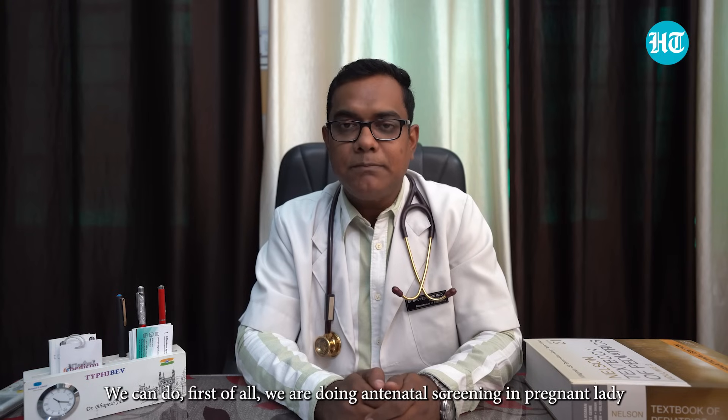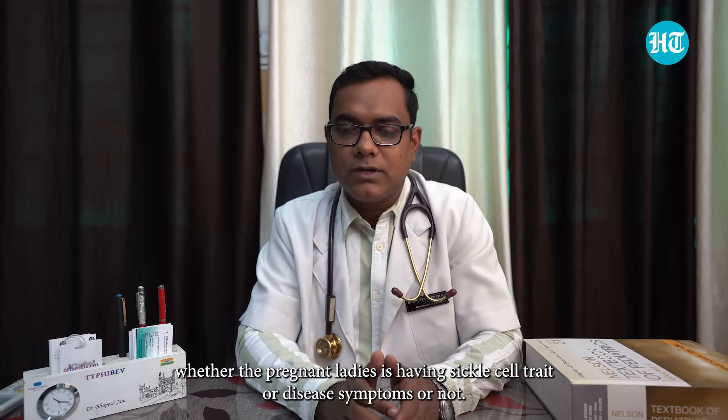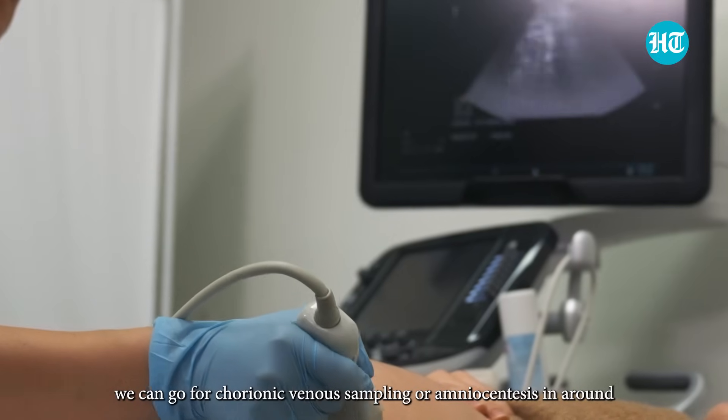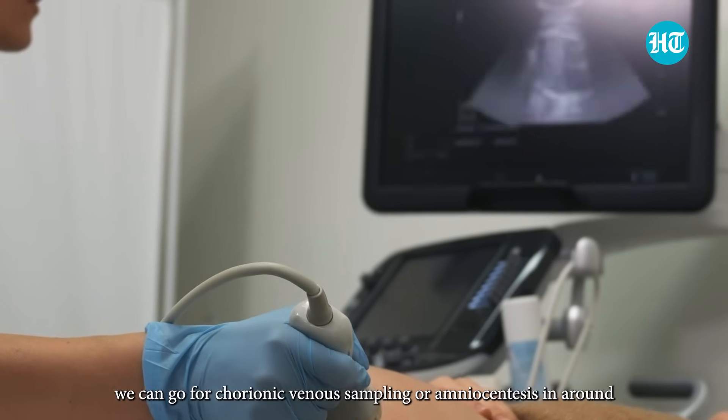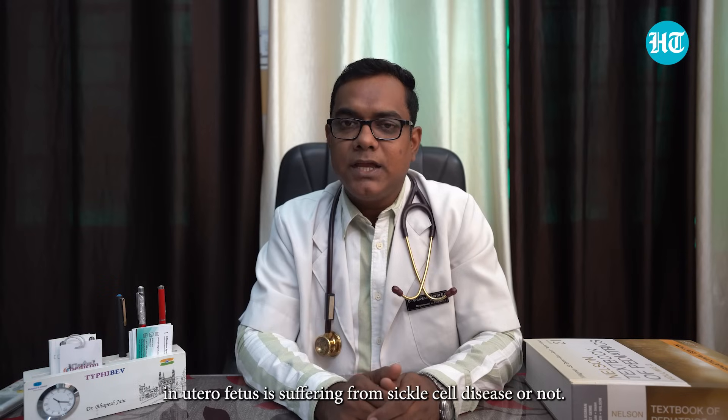We are doing antenatal screening in pregnant women to check whether they have sickle cell trait or disease symptoms. If we want to identify sickle cell disease in the fetus, we can go for chorionic villus sampling or amniocentesis at around 12 to 13 weeks of gestation, so that we can identify whether the in-utero fetus is suffering from sickle cell disease or not.